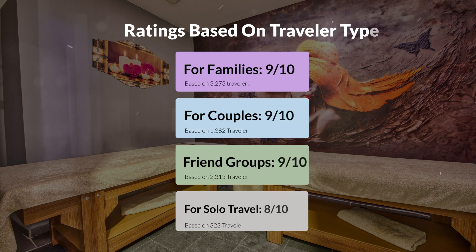Now let's move on to our personal ratings for this hotel, depending on the type of traveler. For families: 9 out of 10. For couples: 10 out of 10. For friend groups: 9 out of 10. For solo travel: 8 out of 10.